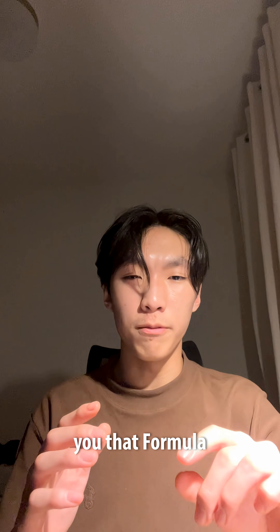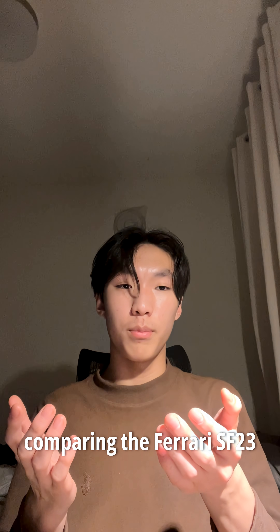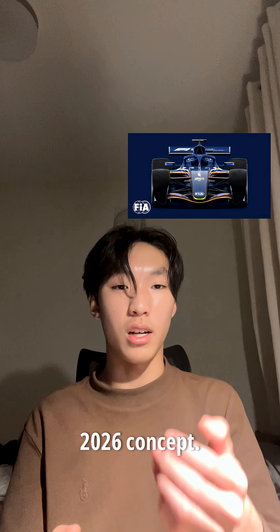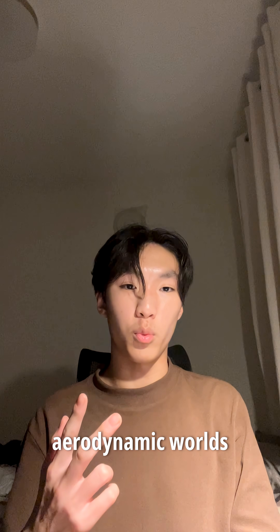What if I told you that Formula 1's entire front wing philosophy is about to change, and the numbers show it? I ran full simulations comparing the Ferrari SF23 front wing to the projected 2026 concept, using the same velocity and the same environment — they're just two completely different aerodynamic worlds.